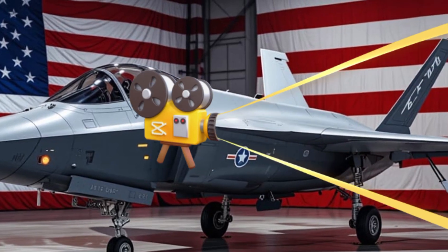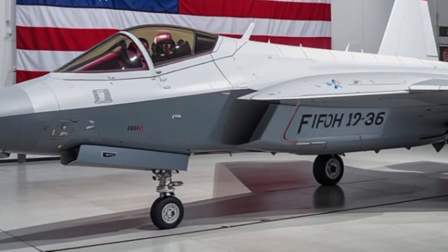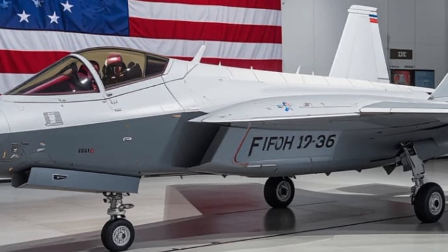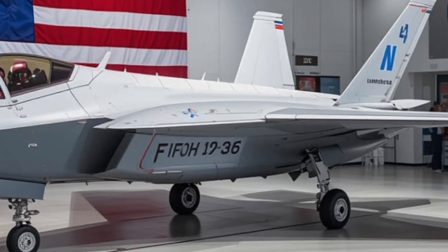With a top speed of Mach 1.6, a range of over 1,000 kilometers, and the ability to pull 9 g's, the F-35 is both fast and highly maneuverable. And with its ability to refuel mid-air, it can stay in the fight for hours.